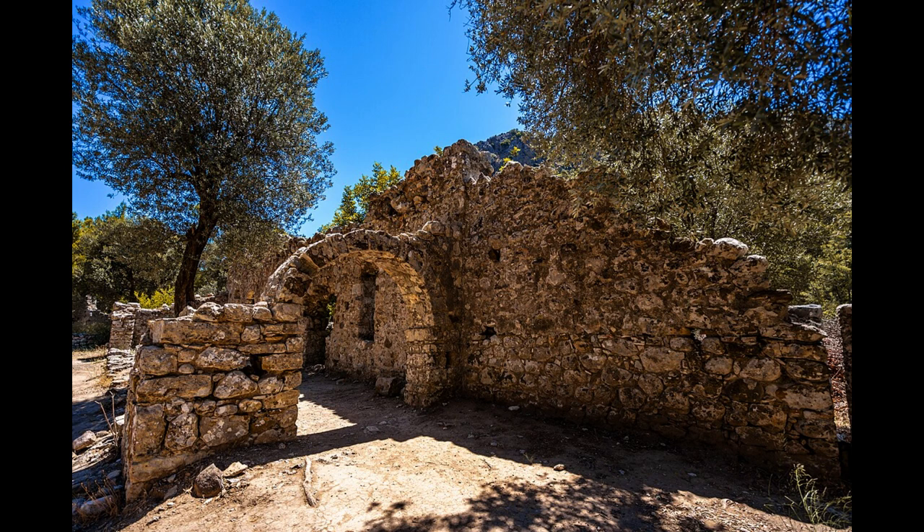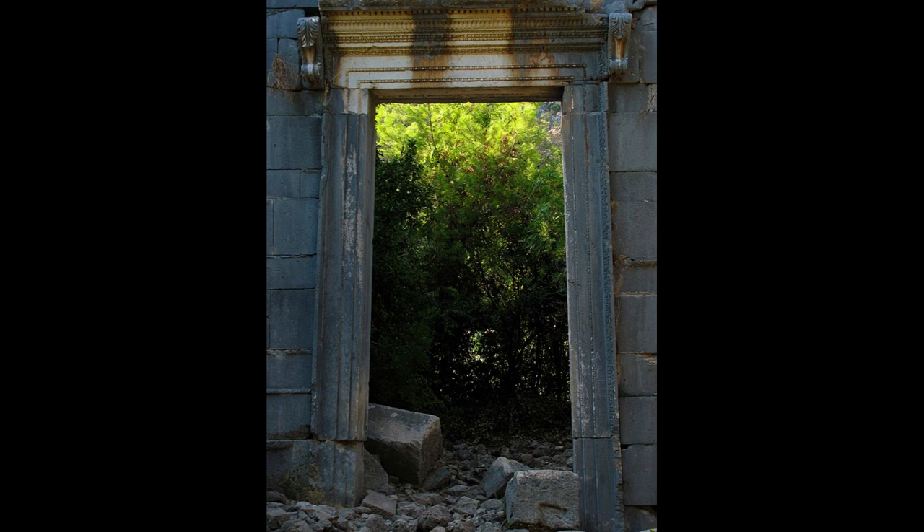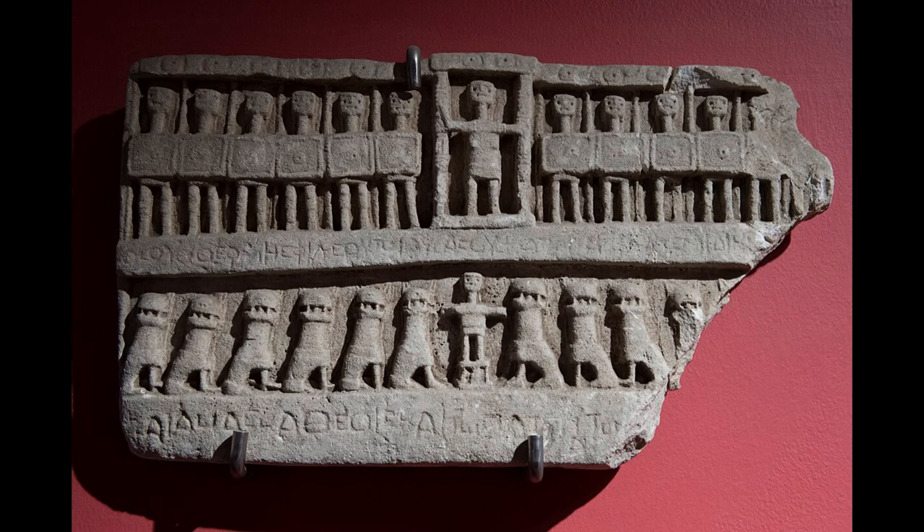Kamluca boasts a wealth of natural and historical attractions. Ancient cities such as Olympos and Phaselis, situated along the Lycian Way, offer captivating glimpses into the past. Travelers seeking natural beauty can immerse themselves in the pristine shores of Adrassan Beach and Sirali Beach. The phenomenon of Yanartaş — Chimera — where natural flames burn perpetually, is a unique site worth exploring.